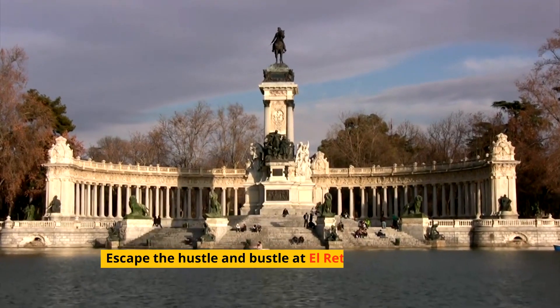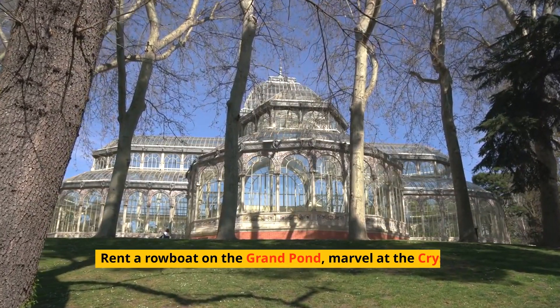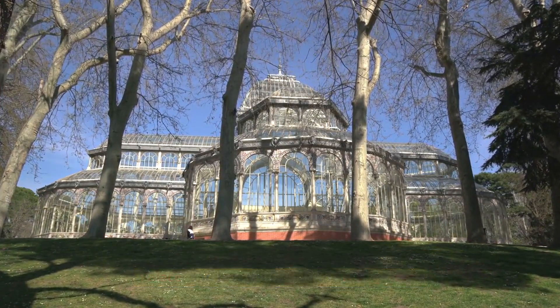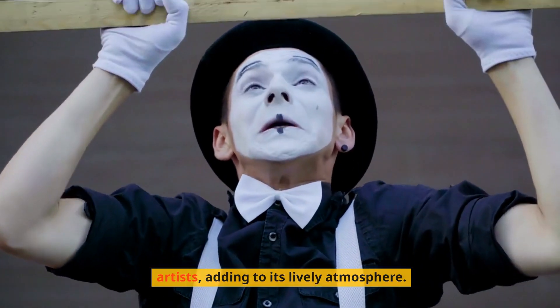Escape the hustle and bustle at El Retiro Park, Madrid's green sanctuary. Rent a rowboat on the Grand Pond, marvel at the Crystal Palace, and lose yourself in the Rose Garden. The park is also a stage for street performers and local artists, adding to its lively atmosphere.